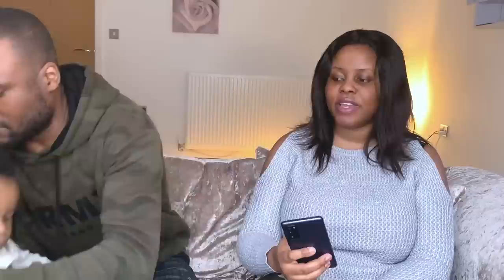Olomachi asks: can someone come in as a student and get a credit card as soon as they arrive in the UK? Getting a credit card is slightly complicated for an international student because you don't have a permanent job — you're a full-time student and possibly a part-time worker. Getting a credit card in your first time in the UK is going to be difficult unless you have a full-time job proving you have income. We'll cover this in detail in the students' video.